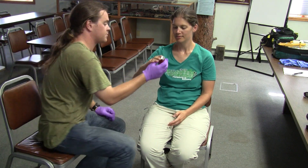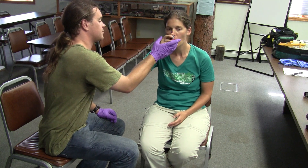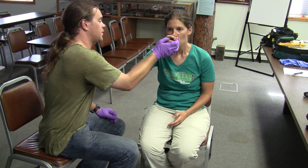Vigorously shake the canister. Remove the protective cap and apply the spacer if available. Assist the patient by holding the device to the patient's mouth. Encourage the patient to take a deep breath. "Take a deep breath."